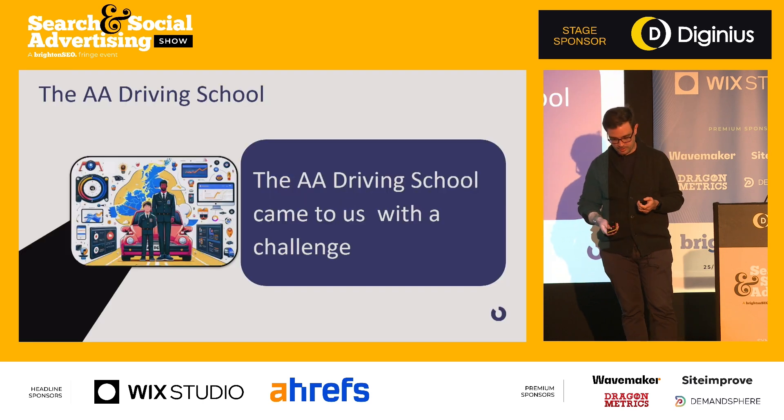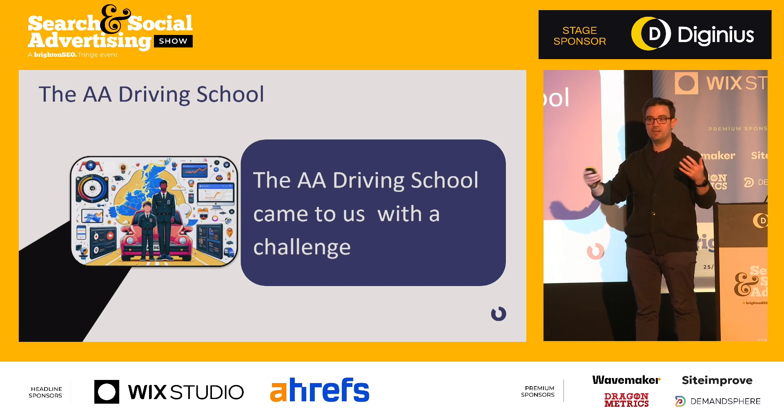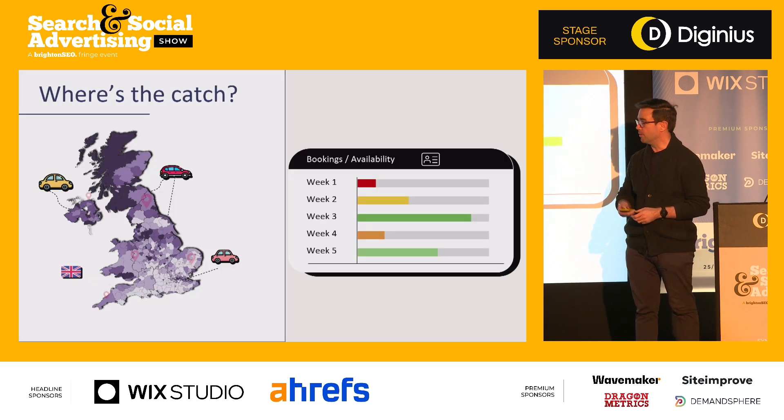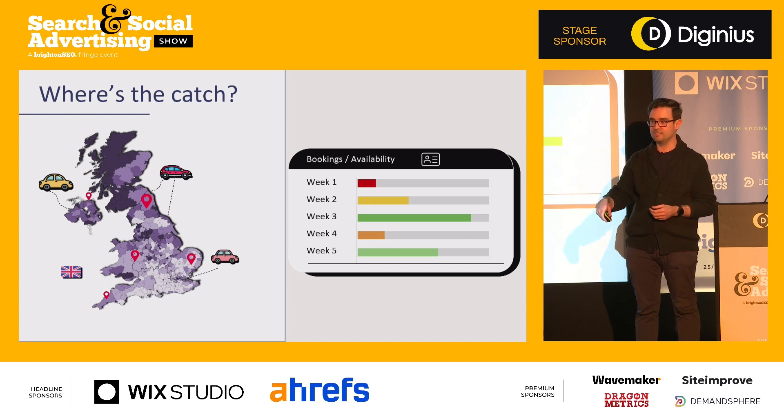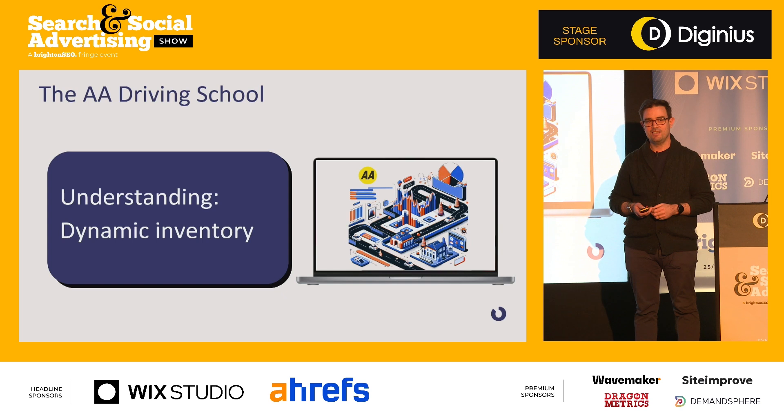The AA is our client — we've been working with them for about four years. They came to us with the challenge: make pupil acquisition work for instructors — basically keep instructors busy, keep pupils in driving lessons, and keep instructors around long-term. The complication is that the AA has around 2,000 driving instructors across every postcode in the country, and every instructor has different availability, works different days and hours, and is booked at different rates. This creates dynamic inventory — the thing you're selling is constantly shifting underneath you, like a sand dune.